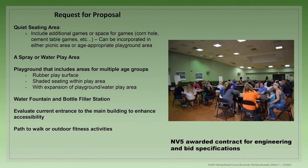As a result of the meeting, the following items that were most requested were included in the request for proposal: additional games or space for games like cornhole and cement table games; a spray or water play area; a playground that includes areas for multiple age groups with rubber play surface; shaded seating within the play area; water fountain or bottle filler stations; an evaluation of the current entrance to the main building to enhance accessibility; and in-paths for walking and/or outdoor fitness activities.